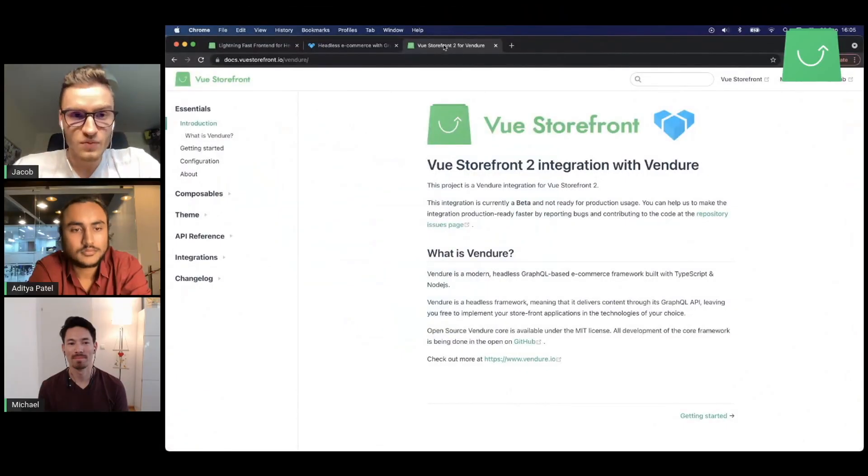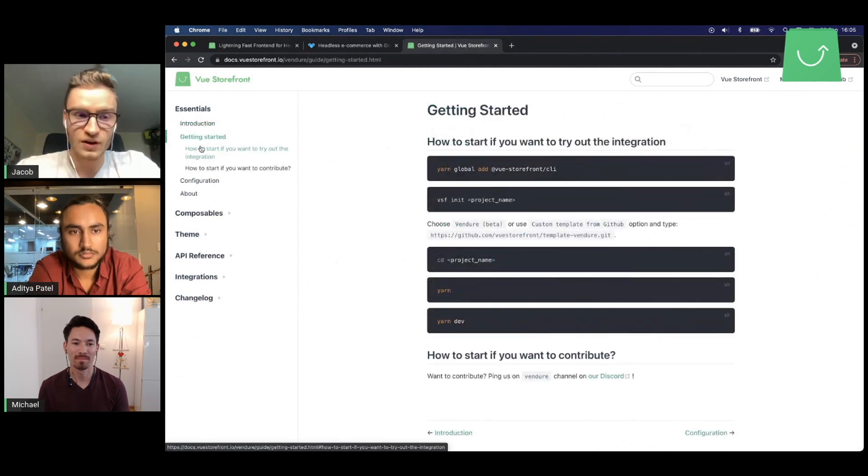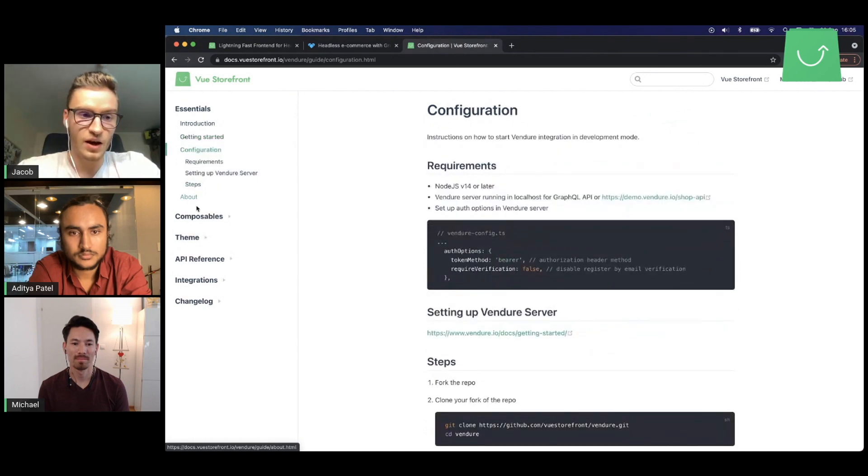Because these projects share quite a few similarities, we thought about integrating them — so you can choose Vendure as the backend of your e-commerce and Vue Storefront as your frontend. We created this integration, which you can visit at docs.vuestorefront.io/vendure, with instructions on how to build your store. We have getting started, installation, configuration, composables, theme, and integration docs. We also had a talk with the guys from Storyblok about integrating Vue Storefront, Vendure, and Storyblok — that's in progress and will be ready in upcoming releases.